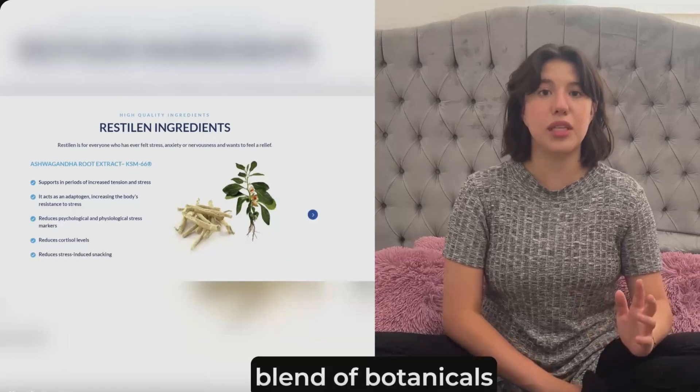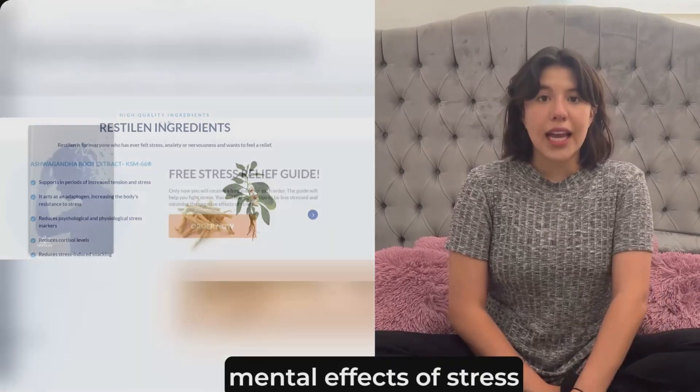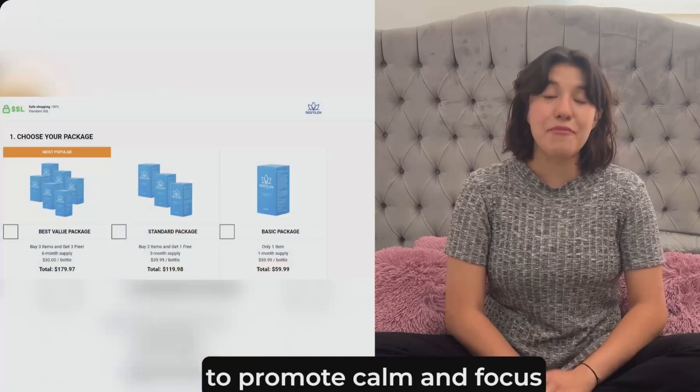Restylane is composed of a blend of botanicals, vitamins, and minerals that help manage the physical and mental effects of stress. Ingredients like ashwagandha, L-theanine, B-vitamins, and magnesium work together to promote calm and focus.